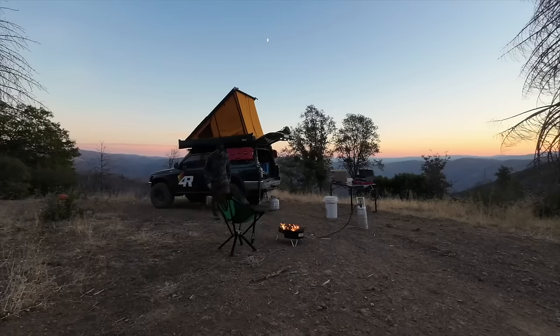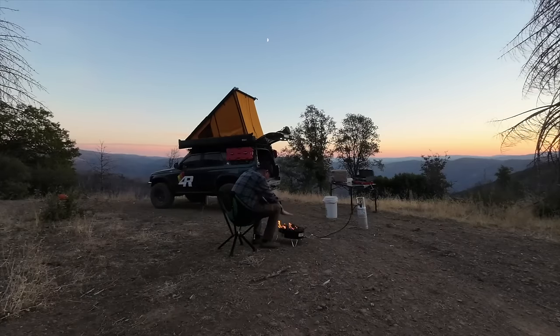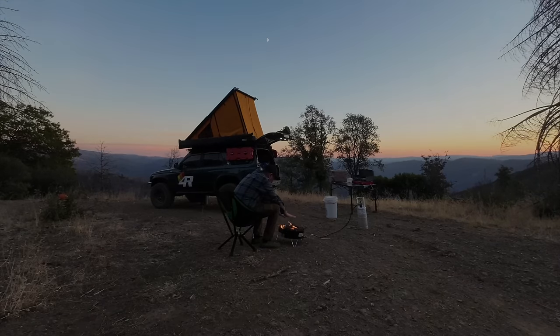John still uses a ground tent when the weather is warmer — a hand-me-down I gave him. I do have a rooftop tent now, and it was an investment in something I enjoyed doing. But you don't have to have a rooftop tent to go overlanding.